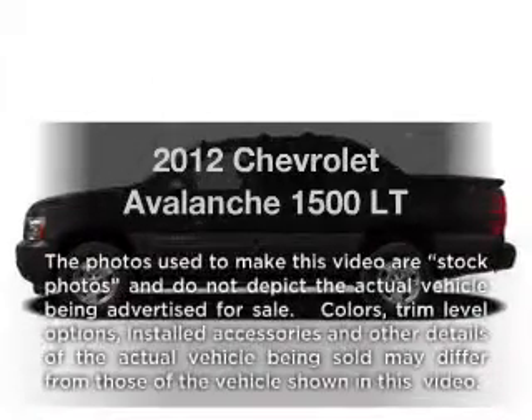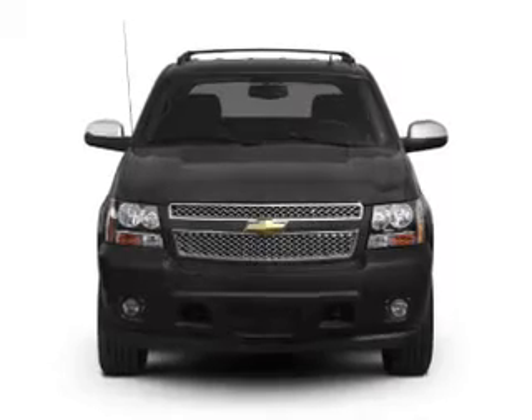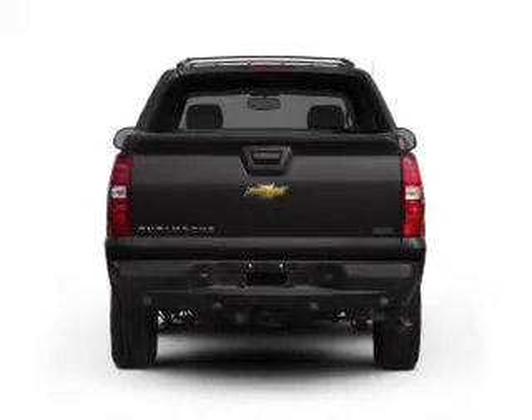Introducing the 2012 Chevrolet Avalanche — everything you need under one roof with this great vehicle. It features a powerful eight-cylinder engine that responds smoothly to its six-speed automatic transmission.